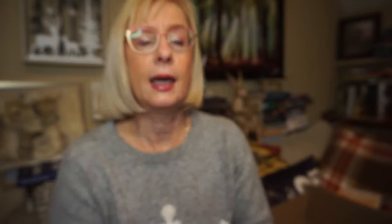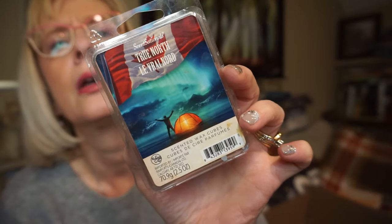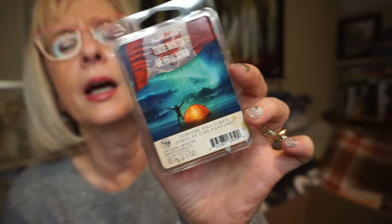This is True North by Sensationals. It's sort of a citrusy bergamot scent, but sweeter than Bergamot Waters by Bath and Body Works — similar but different, with just a little bit of sweetness to it. About a medium throw, maybe a little stronger. I had to use at least two cubes to fill up my bedroom or the bathroom.